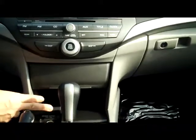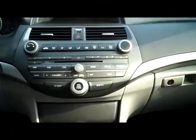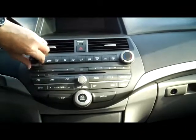Four-speed automatic transmission. You have your power outlet and coin tray — lots of storage. AM FM CD player, and heating and air conditioning controls.